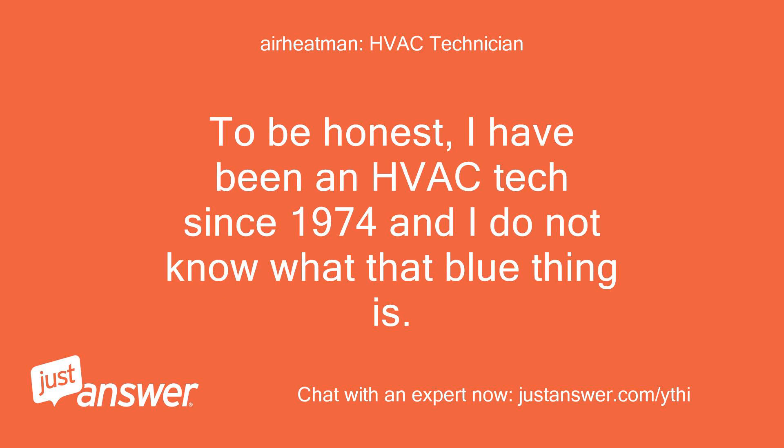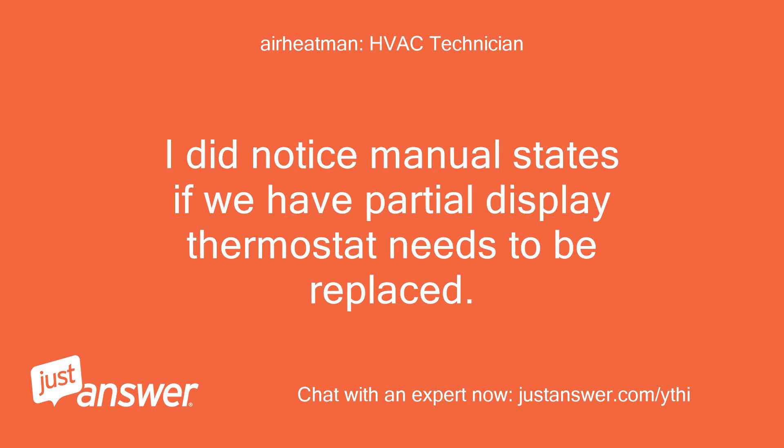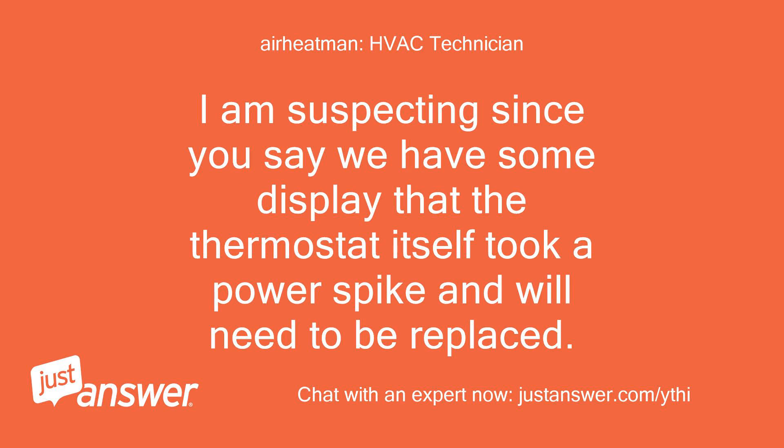To be honest, I have been an HVAC tech since 1974 and I do not know what that blue thing is. It appears to be some type of diode, but there is no mention of it in the manual under installation, operation, or troubleshooting. I did notice the manual states if we have a partial display the thermostat needs to be replaced. I am suspecting that since you say we have some display, the thermostat itself took a power spike and will need to be replaced.